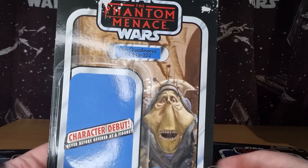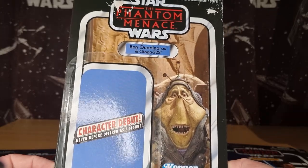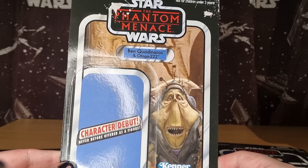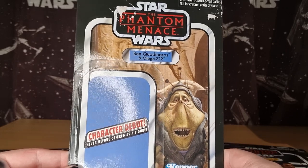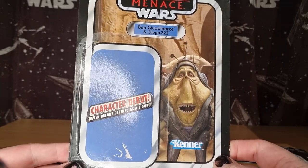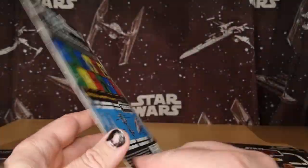One of my personal favourites: Ben Quadinaros and Otoga 222 — character debut. There was a lot of pressure from Kyle Newman on Hasbro to put this guy out. He was very much an advocate to get Ben Quadinaros on a vintage card back in the day, and it worked — it freaking worked. He made it happen. We have this insane, fantastic, beautiful action figure. I think he's really cool.